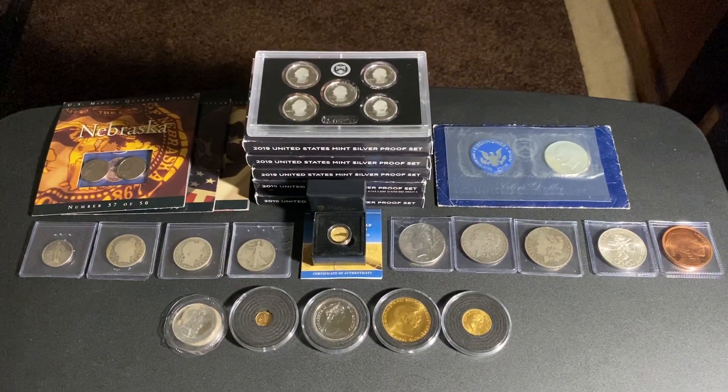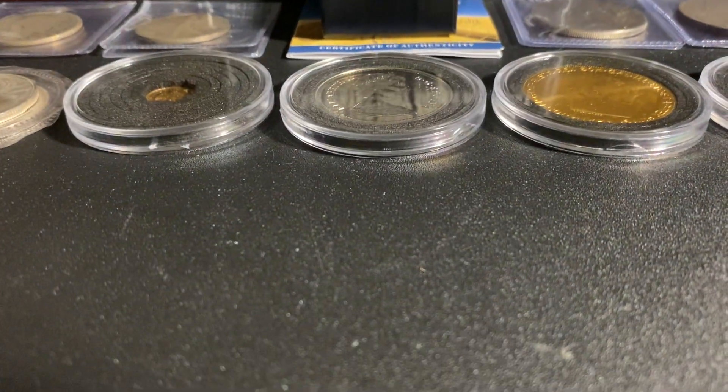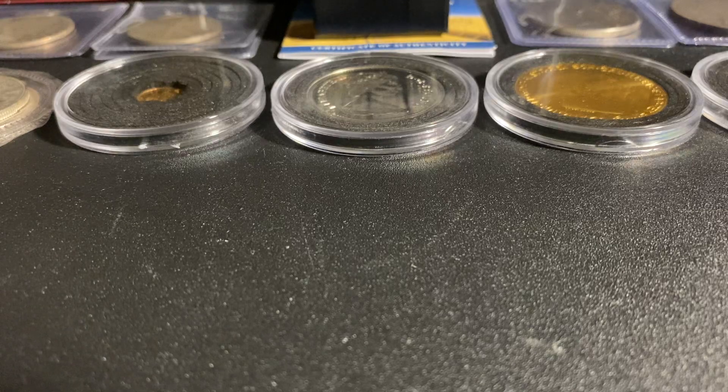Aloha everyone, this is Aloha Stacker and welcome to my channel. This is my first video and basically this channel is designed to show off things that I've added to my stack. Right now we're going to show off the things that have been added in the last two weeks, so let's begin.